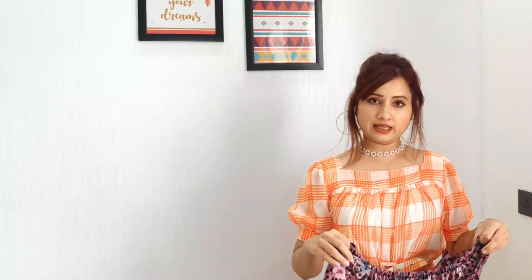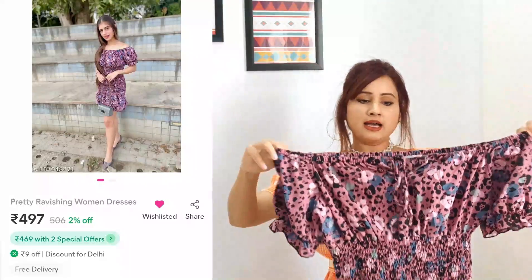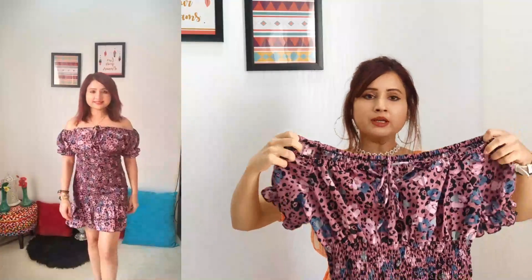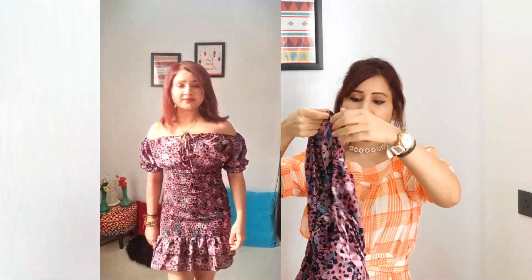The next dress I have is this leopard print dress. Ideally it's to be worn off-shoulder, but if you don't want to show off your shoulders you can actually lift up the sleeves. It has a lot of stretch and elastic throughout, making it very flexible.